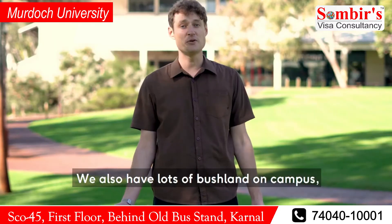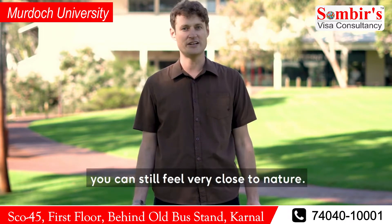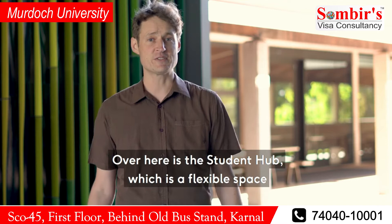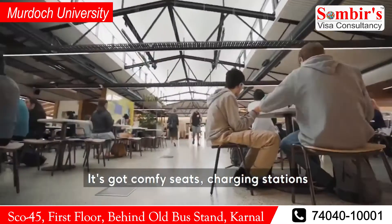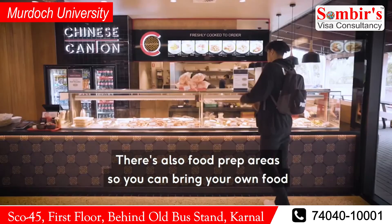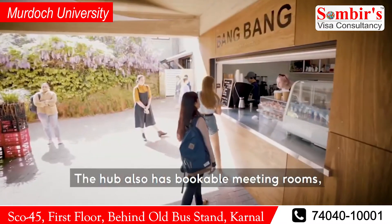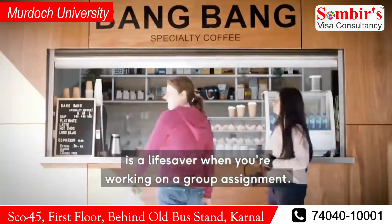We also have lots of bushland on campus, so despite being so close to the city, you can still feel very close to nature. Bush Court also has some awesome resources for students to access. Over here is the Student Hub, which is a flexible space for students to socialise, meet up, and co-work. It's got comfy seats, charging stations, and a mini food court. There's also food prep areas so you can bring your own food and access hot and chilled water for your study beverages. The Hub also has bookable meeting rooms, collaborative spaces, and a theatreette, which is a lifesaver when you're working on a group assignment.